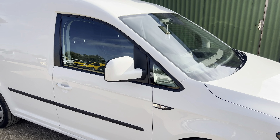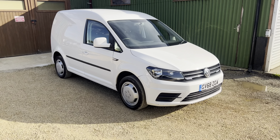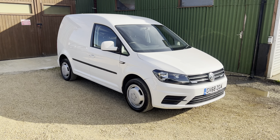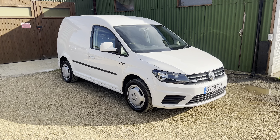If you are interested in this van, feel free to give us a call, send us an email to sales@carfirm.co.uk, or view our website at www.carfirm.co.uk. Thank you.